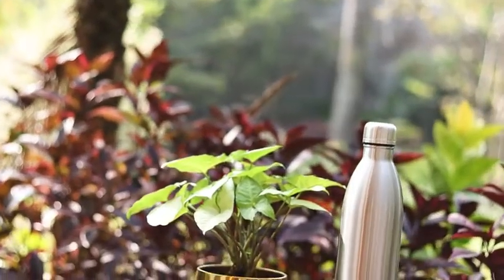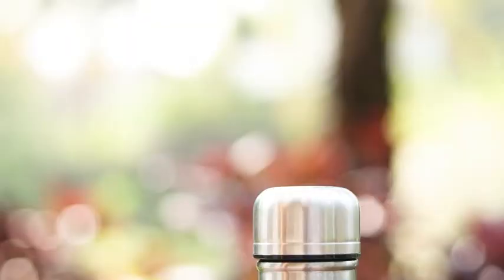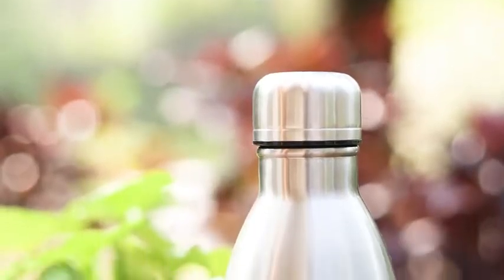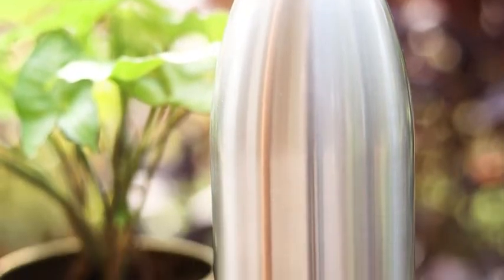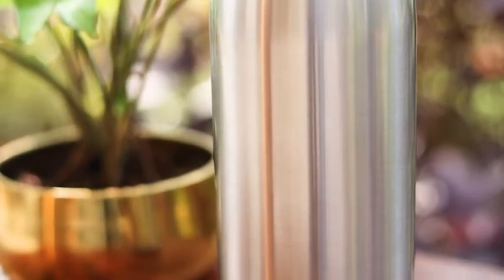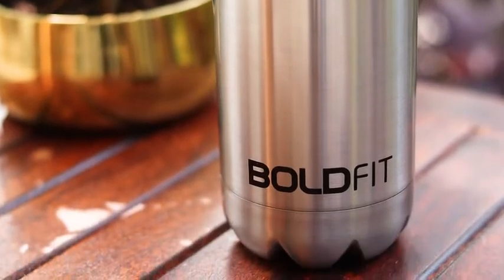The Bold Fit Stainless Steel Water Bottle is made with double-walled vacuum insulation technology which facilitates keeping water and beverages hot or cold the whole day as per your requirement. This also ensures that the taste and nutritive value of the contents inside remains the same throughout storage time in this water bottle.